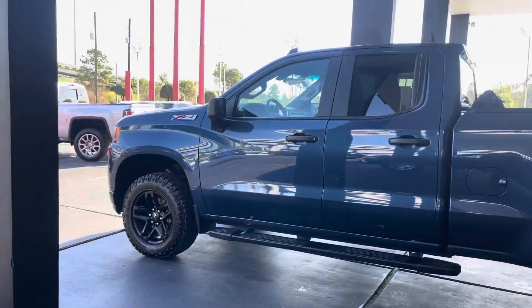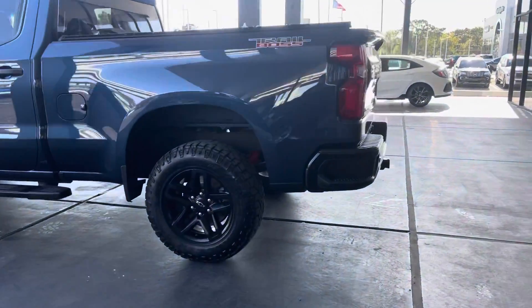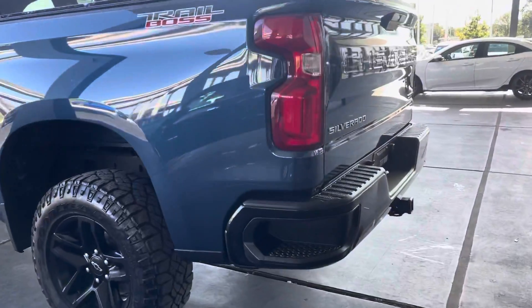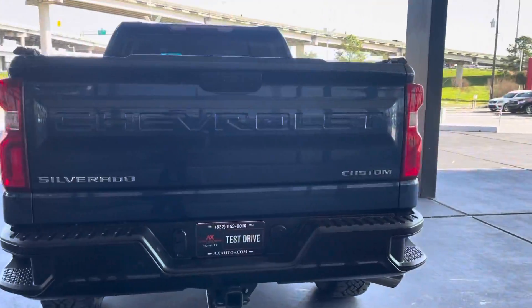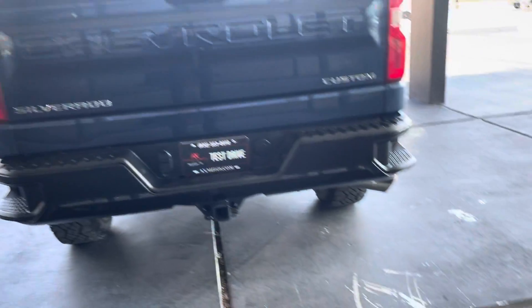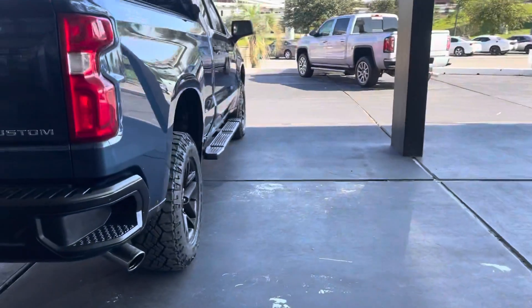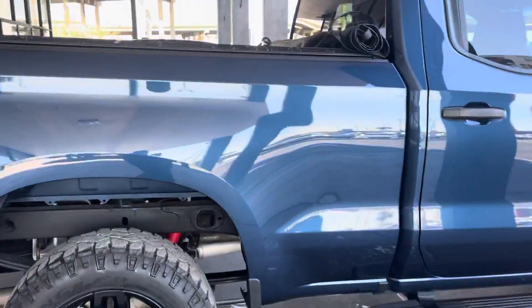It has a beautiful exterior in aqua blue all around with black accents as well. It's running on 18-inch original Chevrolet wheels. It's a Chevrolet Custom and it has steps to step into the back. It's a Trail Boss and it does have a cover for your pickup bed.